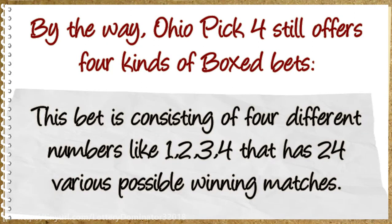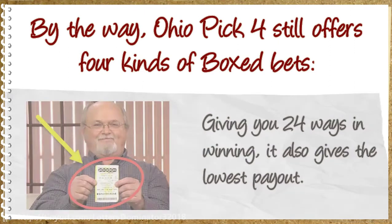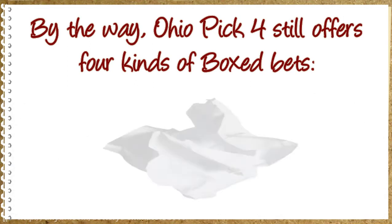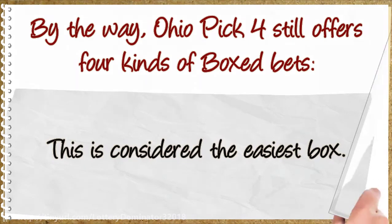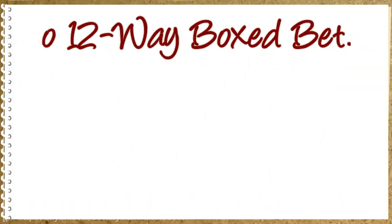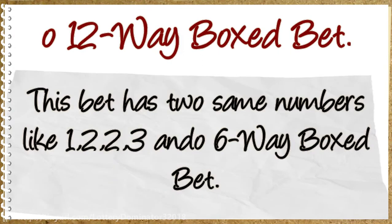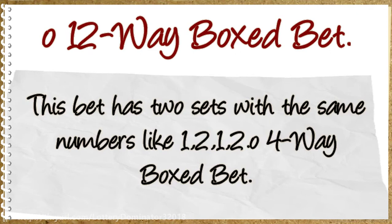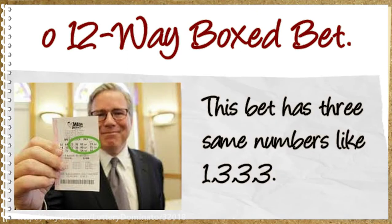Ohio Pick 4 game offers four kinds of boxed bets. The 24-way boxed bet consists of four different numbers like 1, 2, 3, 4, giving you 24 various possible winning matches — 24 ways to win, though it also gives the lowest payout. This is considered the easiest box. The 12-way boxed bet has two same numbers like 1, 2, 2, 3. The 6-way boxed bet has two sets with the same numbers like 1, 2, 1, 2. The 4-way boxed bet has three same numbers like 1, 3, 3, 3.